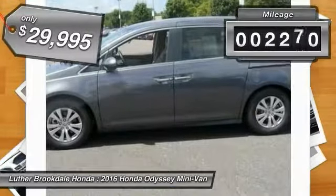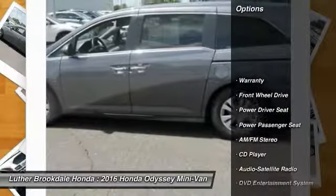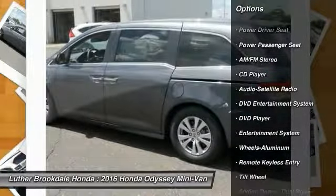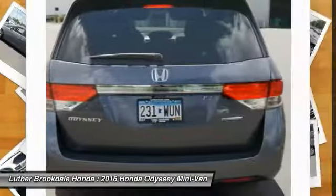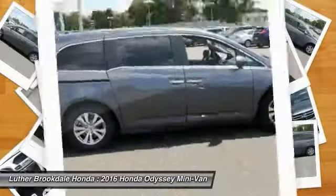This vehicle has less than 3,000 miles. Here are some of this vehicle's great options: anti-lock braking system, traction control, DVD system, power passenger seat, 3rd row seat, air conditioning, power steering, aluminum wheels, cruise control, and FWD.